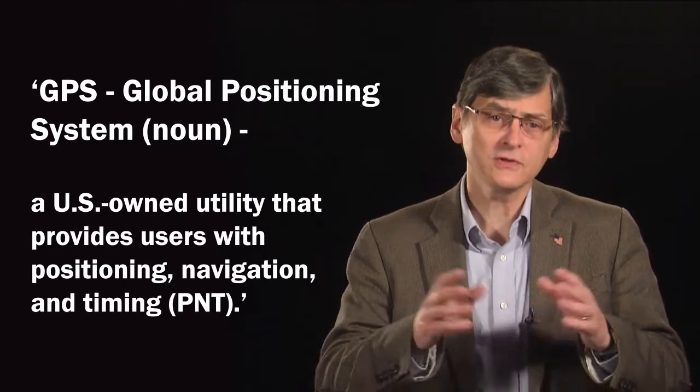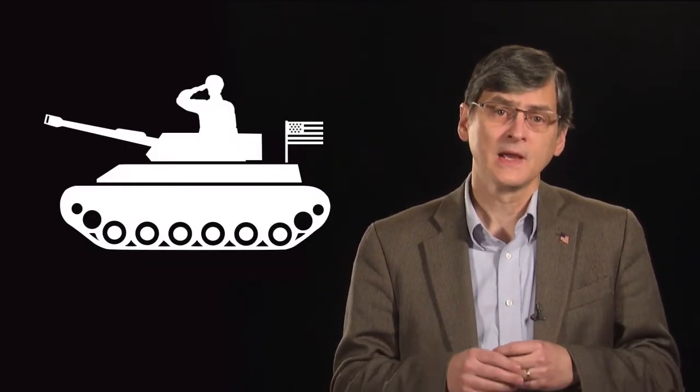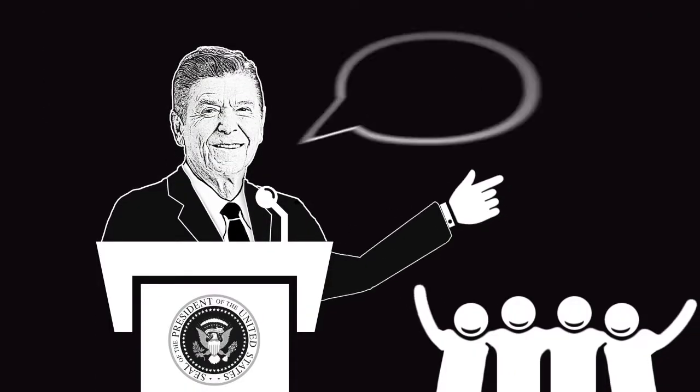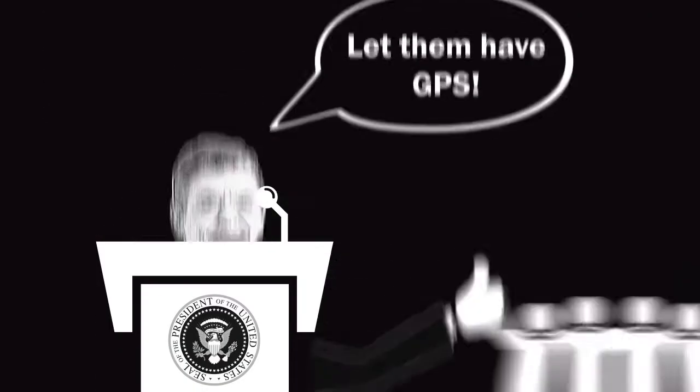which allows you to determine your position anywhere on the Earth. The Department of Defense began development of the satellite navigation system during the 1970s. Initially, it was only being used by the U.S. military. However, in 1983, President Ronald Reagan opened up the use of GPS to the world. The system finally reached its full operation a decade later in 1993.